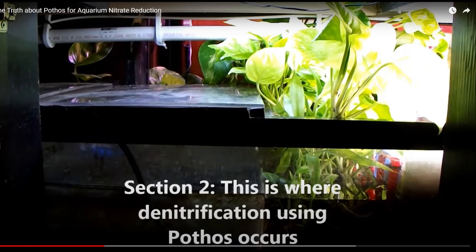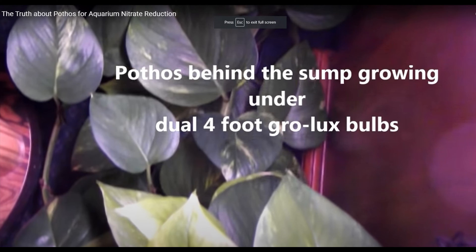My first video about my journey with pothos was about 7 years ago, where I reported on the two- or three-year results with my pothos growing out of my sump. It was a 340-gallon acrylic aquarium with a 65-gallon acrylic sump, and the pothos grew over the top of the sump and as you can see here, it grew behind the aquarium in a space that I left open with lights above it between the aquarium and my desk.